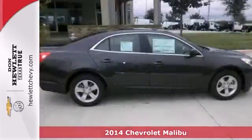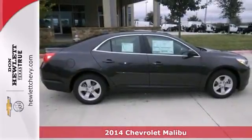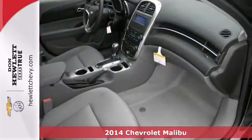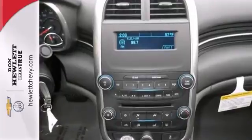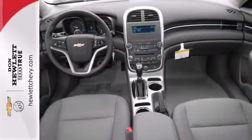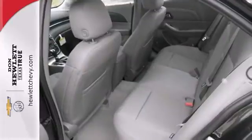Everyone will fit comfortably in this 2014 Chevrolet Malibu LS. With nice features like Bluetooth wireless, OnStar, stability and traction control, this sedan is sure to please. It also comes with the protection package and anti-lock brakes.